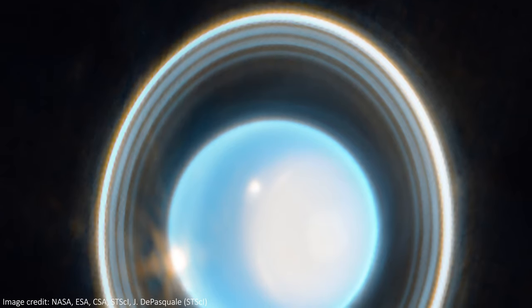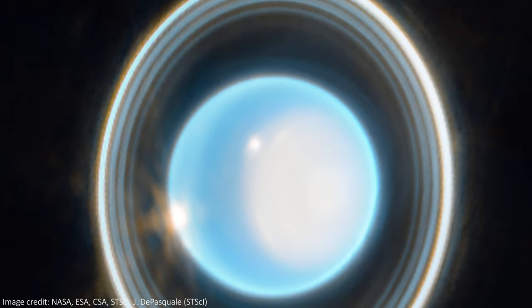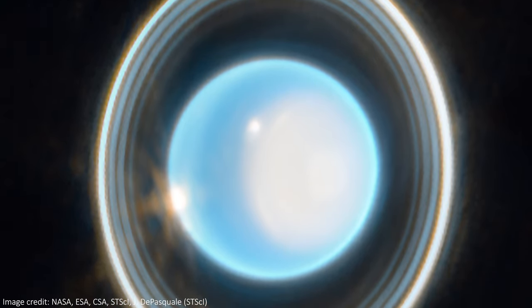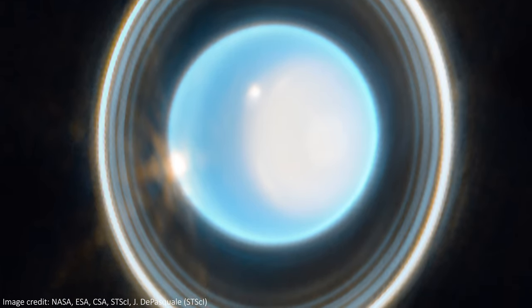The closest Uranus ever gets to Earth is about 1.6 billion miles, while the closest Neptune ever gets is about 2.7 billion miles — so an extra billion miles or so away. In this new Uranian image, we can see a decent amount of detail. The obvious things in this close-up are the rings; the press release tells us that we can see 11 of Uranus's 13 rings in this image.